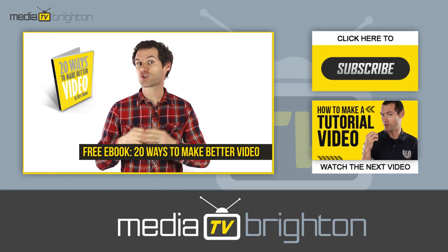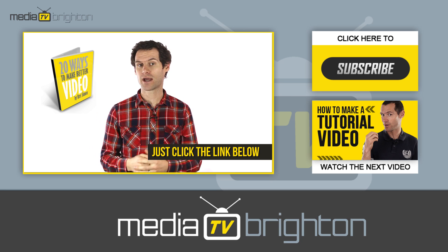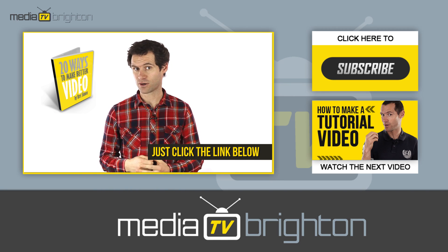I have a free ebook — 20 Ways to Make Better Video. Just click the link below this video, enter your details and I'll send you your free copy.